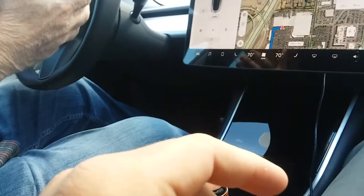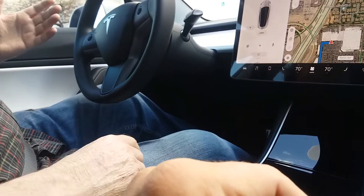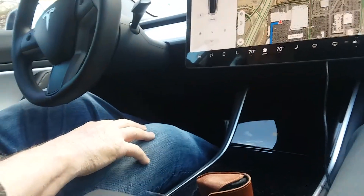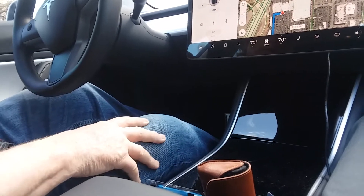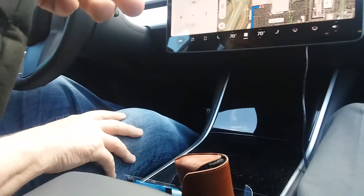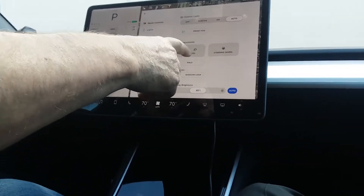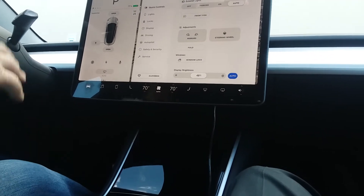You can set up driver profiles in any way you want. Probably at least half a dozen profiles. You just go into the main car settings to change profiles, and then you set controls, mirrors, steering wheel, and give it a name.